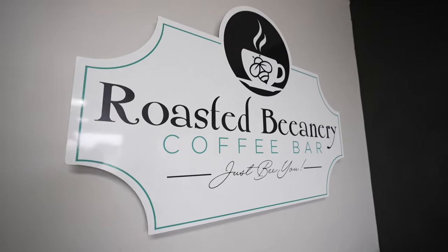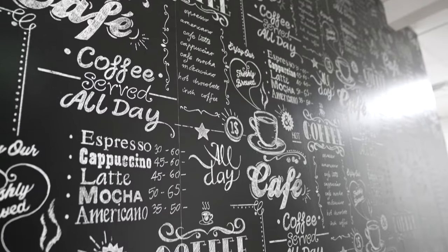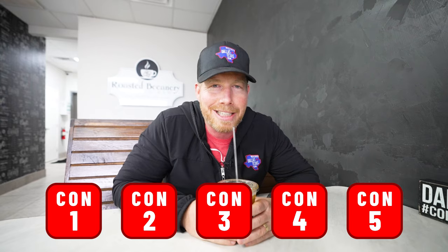We stopped into the Roasted Beanery coffee bar, down here on Main Street a little bit further from the historic part of downtown. They said they're going to be putting in a couple of different coffee shops down there as well. We wanted to wrap up the video here with the five pros and five cons of what you can expect if you're thinking about making a move here to Midlothian.